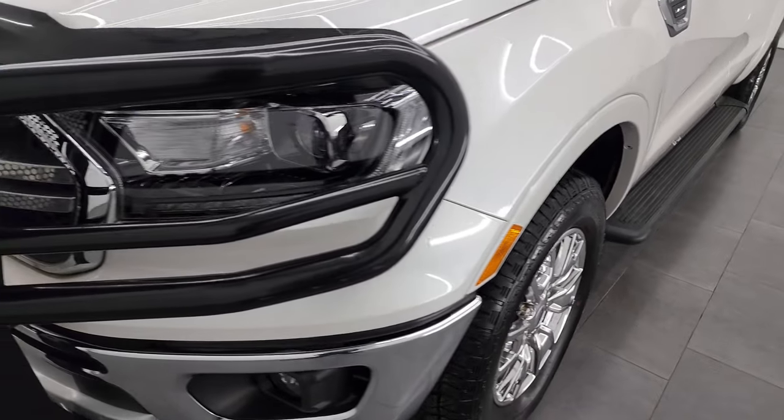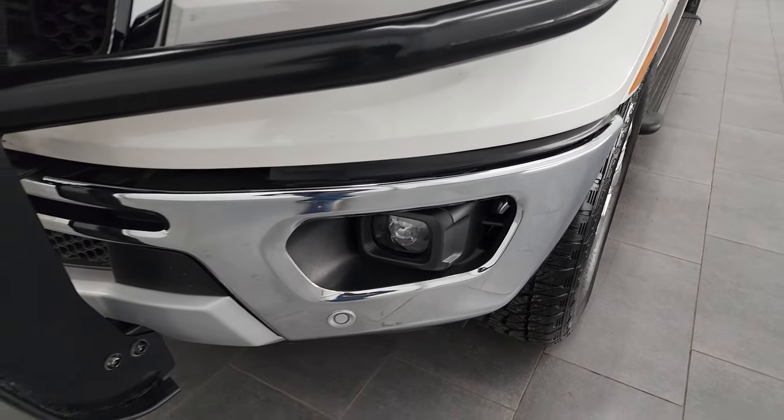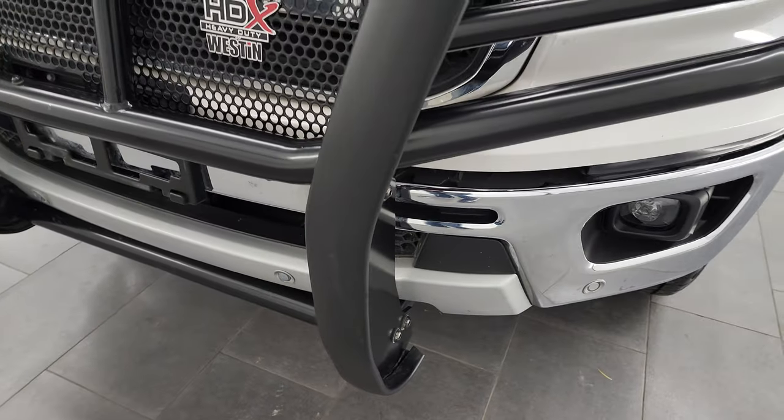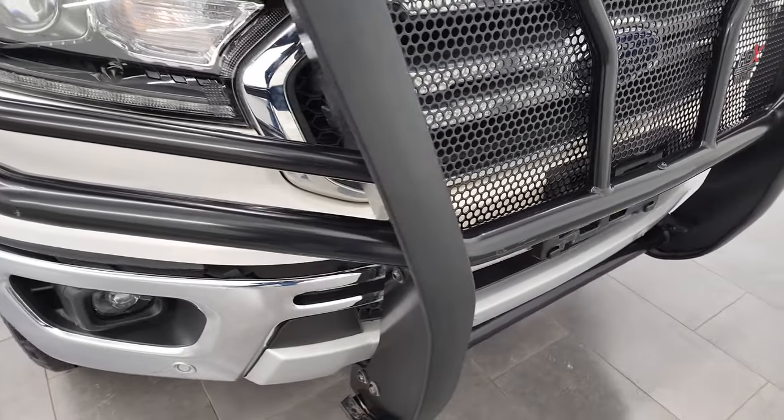Didn't see any dents or dings on the front fender. It comes with the LED headlamps, LED running lights, and the LED fog lamps. You can see you also get front bumper parking sensors, and it has a Weston heavy-duty HDX grill guard.